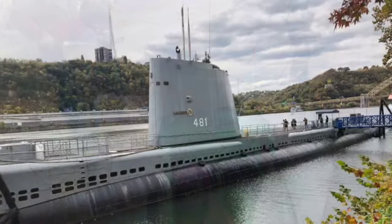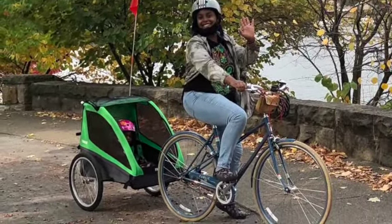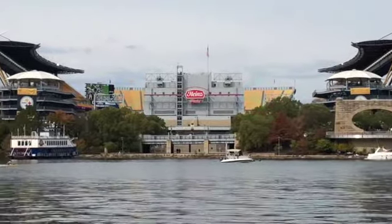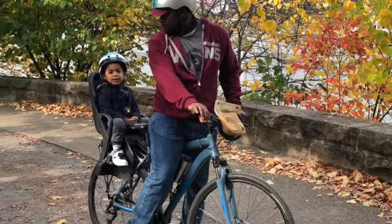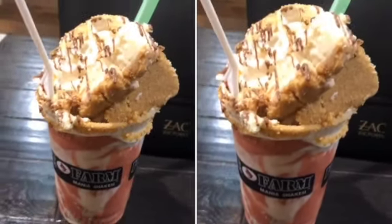Here are more shots of different things we passed on our bike trail. There's a submarine that's really cool to tour. I also got a picture at the waterfront, and we passed by Heinz Stadium during a game. You can actually bike right past Heinz Stadium — the Steelers and the Browns were playing.